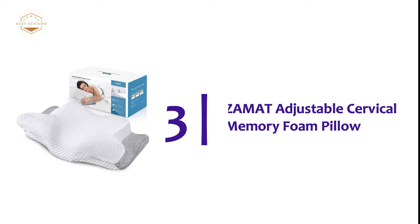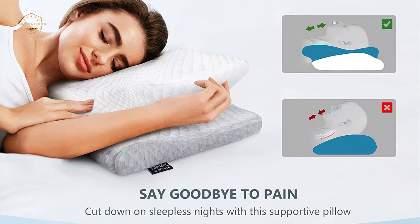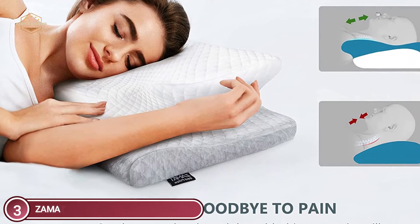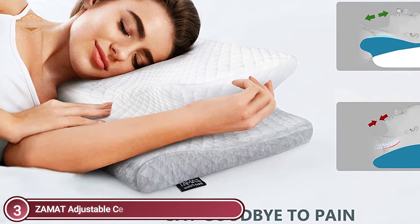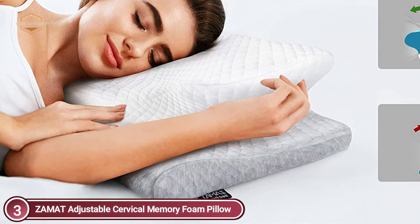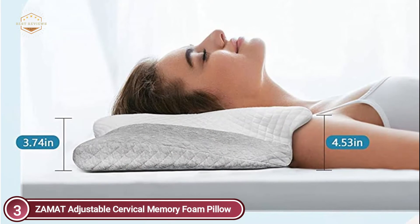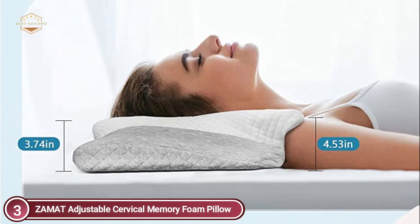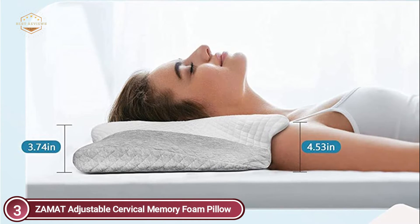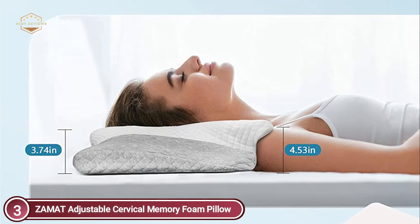Item number 3 is the Zamet Adjustable Cervical Memory Foam Pillow. Zamet Ergonomic Pillows are unique in their butterfly shape, neck contour, central cavity, and adjustable height. Special armrests for your arms are available in the butterfly shape. The contour design keeps your neck at the correct height and provides excellent support while you sleep. The central cavity supports the head and allows for alignment between the spine and the body. You can adjust the height of your pillow by removing the bottom piece.